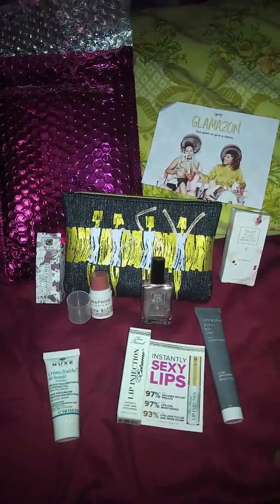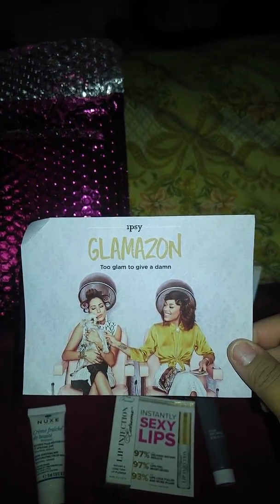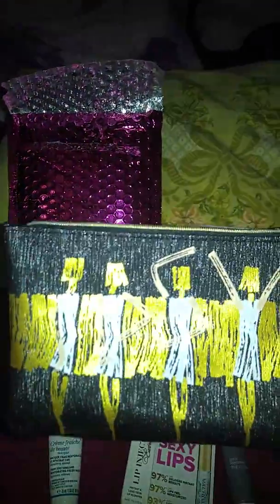I took everything out of the box because I'm going to be doing this obviously with one hand. So this is the card that it came with — I thought it was really cute, and the information is obviously in the back. This month's bag looks like this.